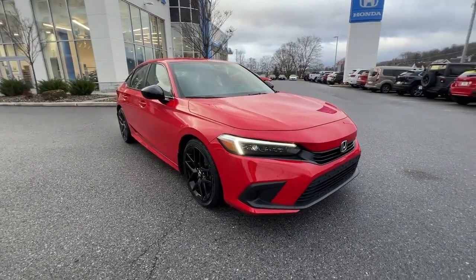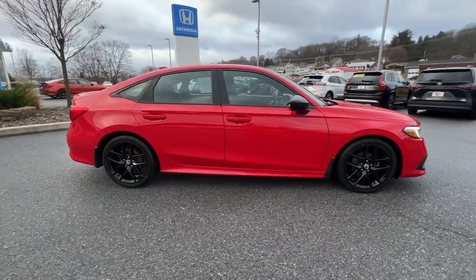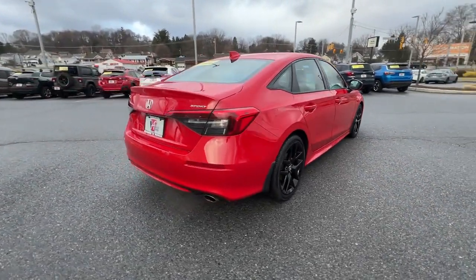Looking for your dream car? It could be the 2022 Honda Civic. With less than 40,000 miles on the odometer, this vehicle provides excellent value.